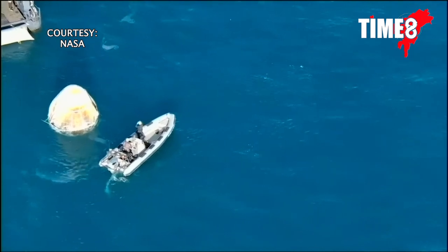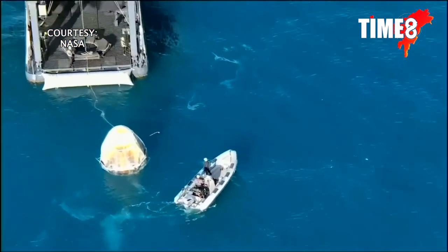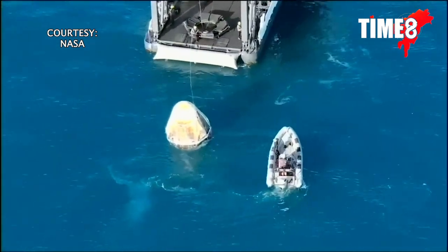Dragon continuing to get closer and closer to the recovery vessel, Megan. You can see some of those ropes now coming into view as well.